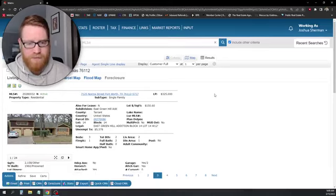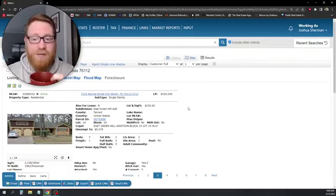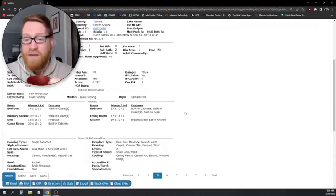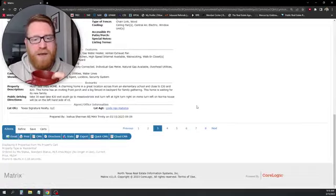Next up: 7125 Norma Street in Fort Worth in the East Green Hills subdivision. I recognize this floor plan — I feel like I've seen it before. This one is $325,000, built in 1960, 2,158 square feet, three bedrooms, two baths, two living areas, one dining area, and sits on a 0.27-acre lot. This is listed by Texas Signature Realty.